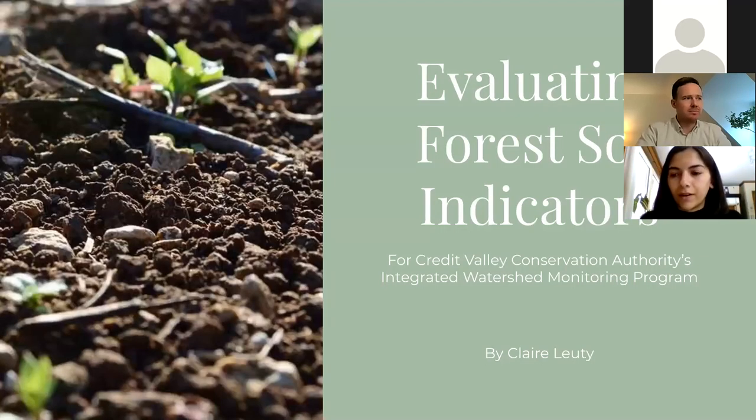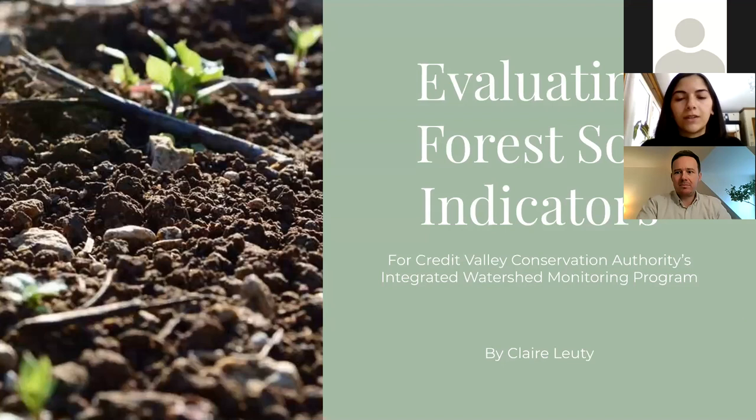Hello everyone, I'm Claire Ludi and as part of the MFC program I'll be talking to you about evaluating forest soil indicators for Credit Valley Conservation Authority's Integrated Watershed Monitoring Program.